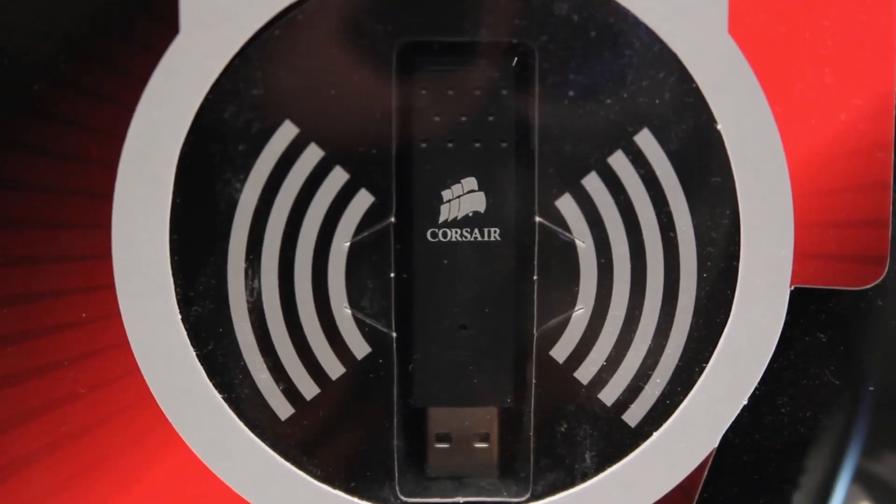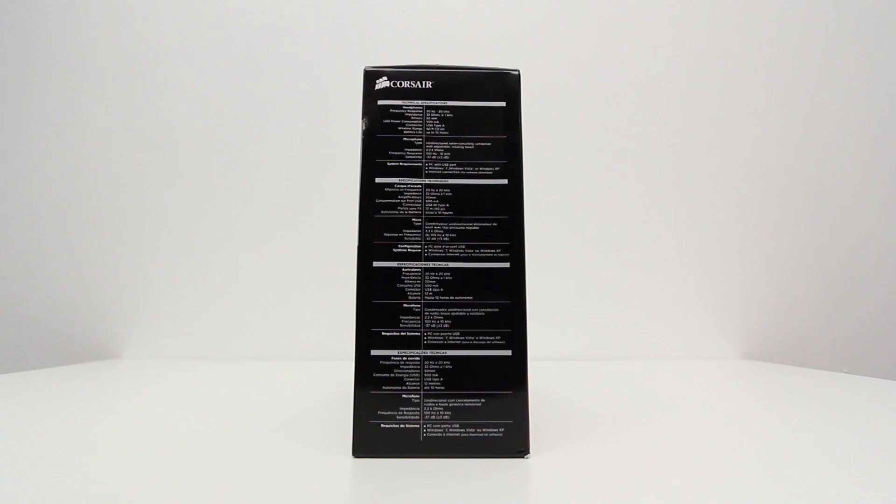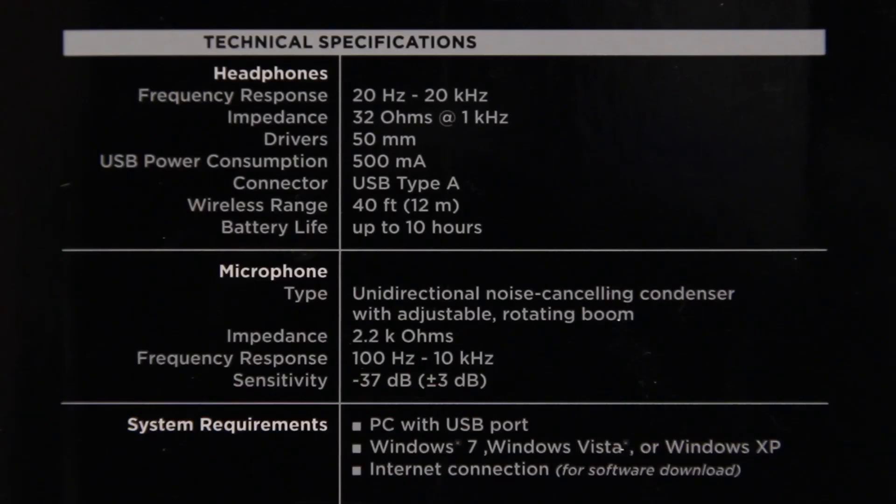The wireless functionality is achieved through this transmitter — it's a little USB dongle. That's generally better than using something like Bluetooth, which has to compress your audio in most cases.